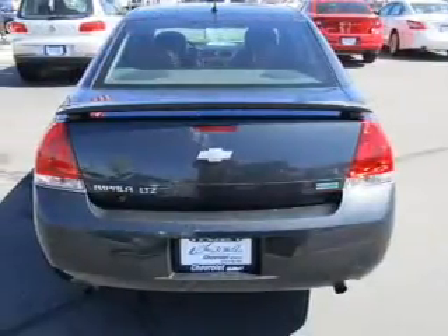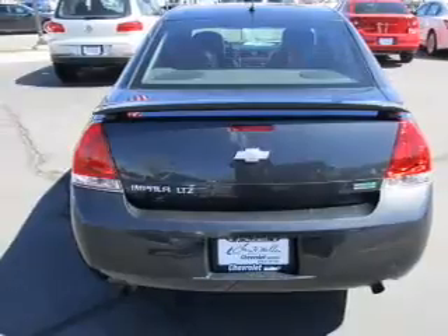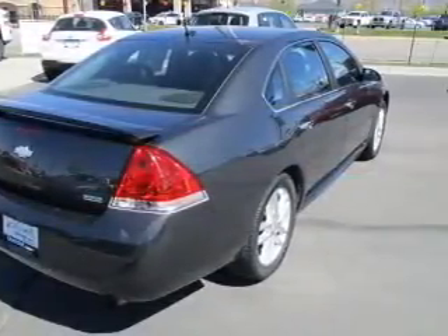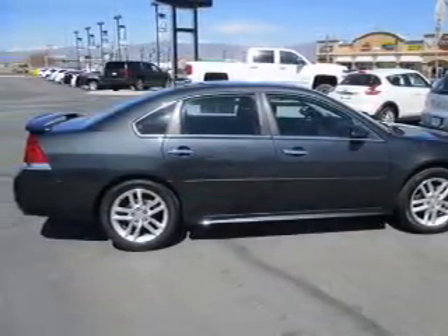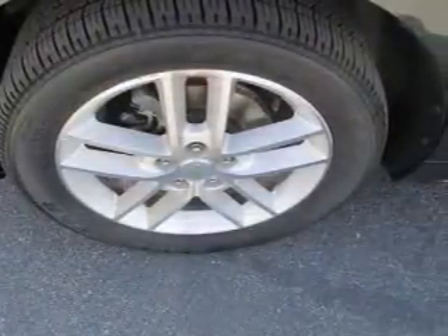Inside you'll find leather seats, heated seats, Bluetooth connectivity, an auxiliary input, remote start, steering wheel controls, automatic climate control, curtain head airbags, front airbags, and side airbags. Rest easy knowing this vehicle comes with a Carfax Vehicle History Report from Carfax.